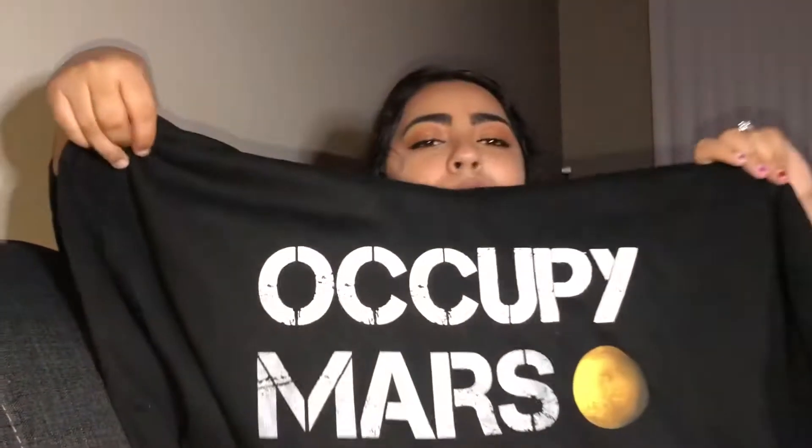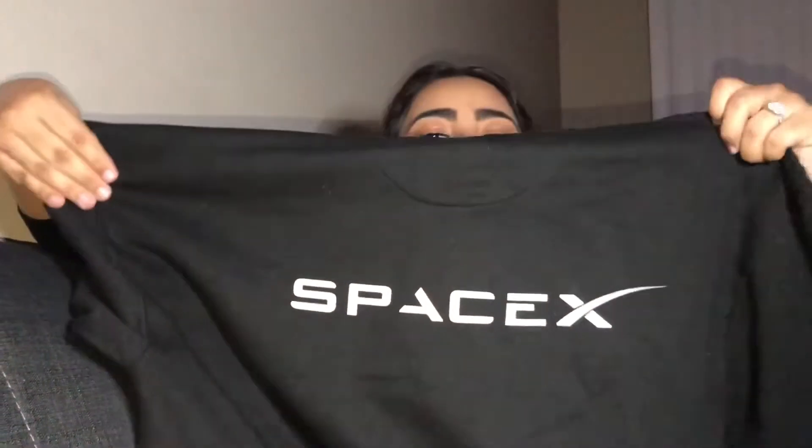Next I got this sweatshirt — my brother-in-law actually works at SpaceX and I had been wanting a hoodie from there. I got one! It just says 'Occupy Mars' on the front and 'SpaceX' on the back. I live in hoodies most of the time, so that's awesome.